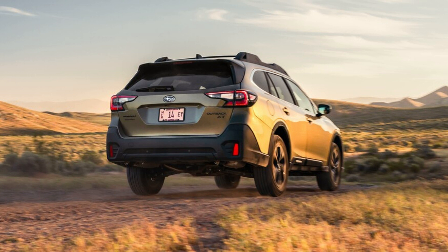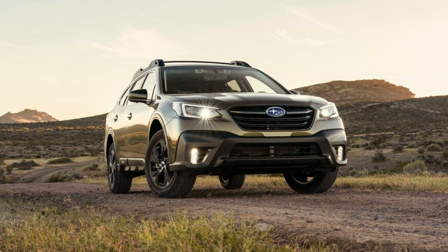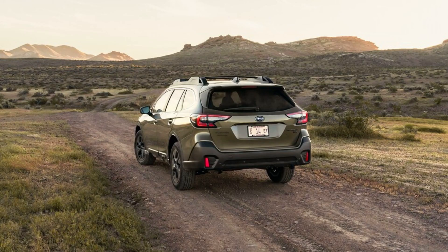Our one-year Outback Onyx XT is also an entire second quicker to 60 miles per hour than a 2018 Outback 3.6R we've tested — the XT model replaces the 3.6R. If strong acceleration is important to you in a mid-size SUV, also consider the 2021 Honda Passport, the 2021 Hyundai Santa Fe 2.5T, and the 2021 Kia Sorento 2.5T.